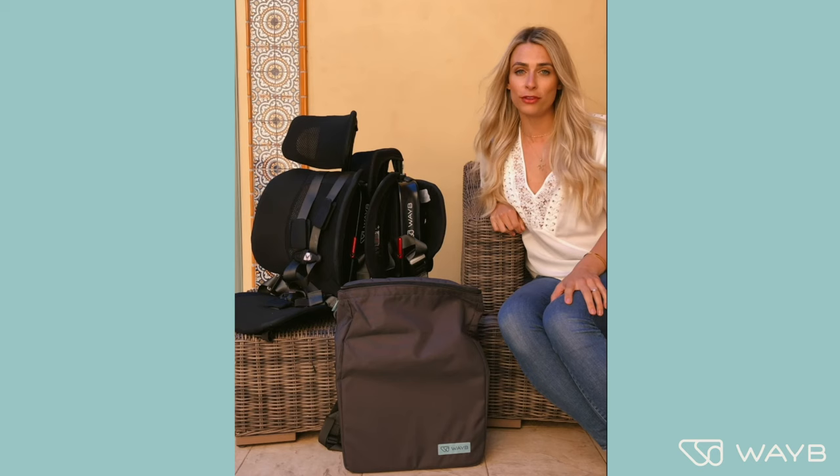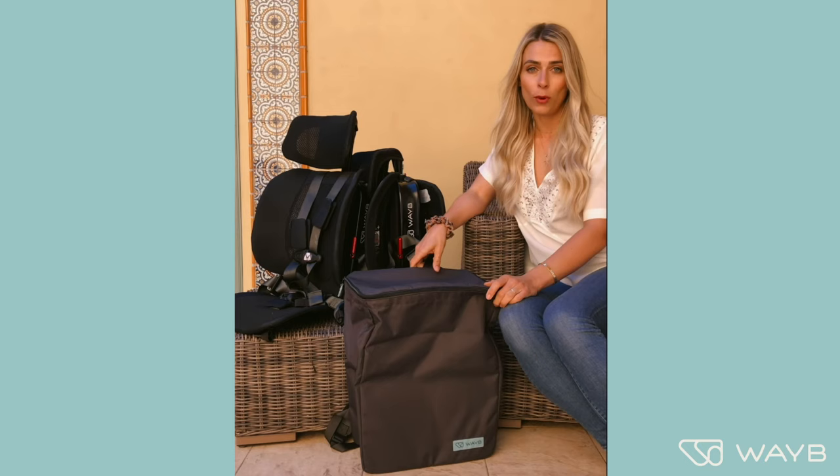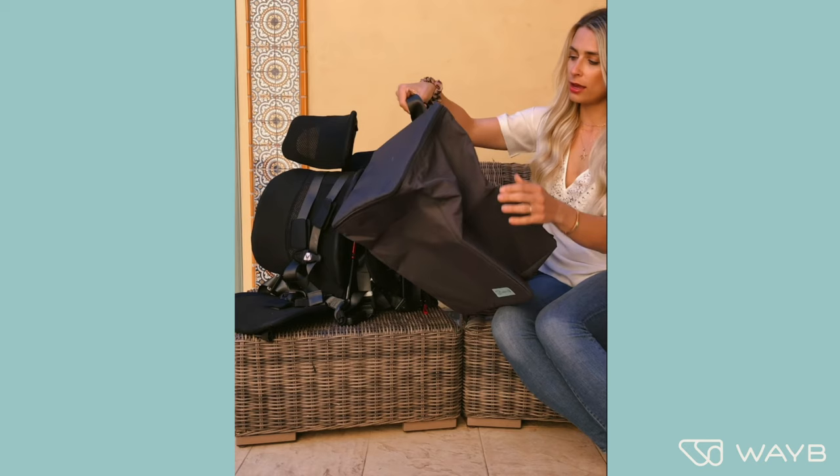My kids loved sitting in it. It's super safe and super comfortable. It's for ages two and up — you can check the weight standards on their website online. You can also purchase this awesome backpack; the car seat folded up will fit right into this backpack. You can throw it on your back — it's perfect for travel.